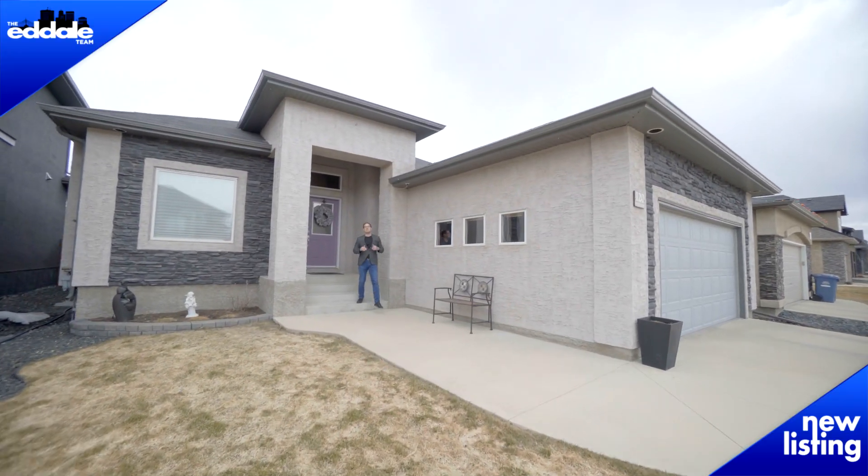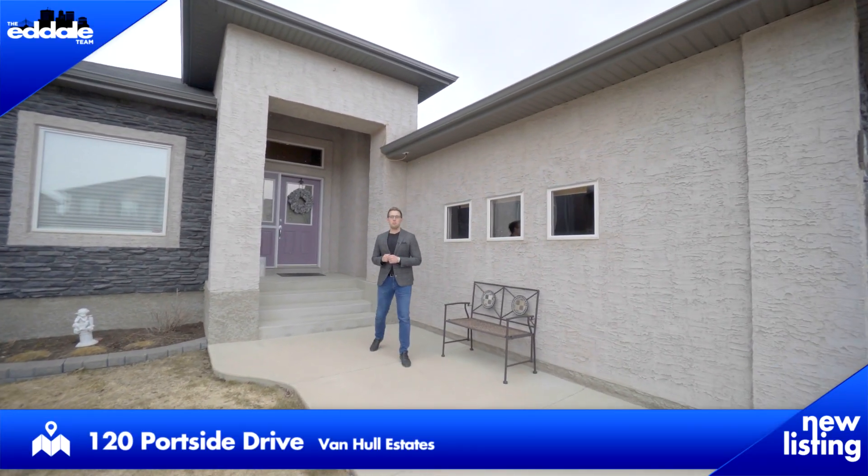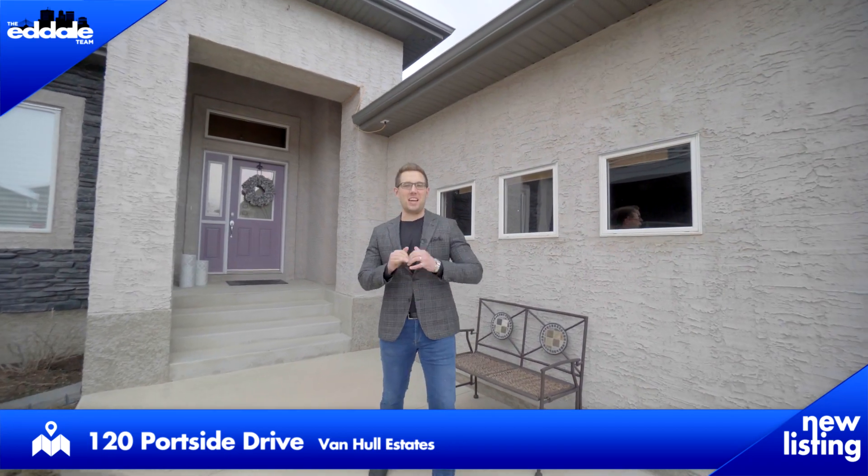Hi, it's Ed Dale with RE-MAX Professionals, and today we're in Van Hall Estates at 120 Portside Drive, and we have a stunning bungalow for you to see, so let's go have a look.